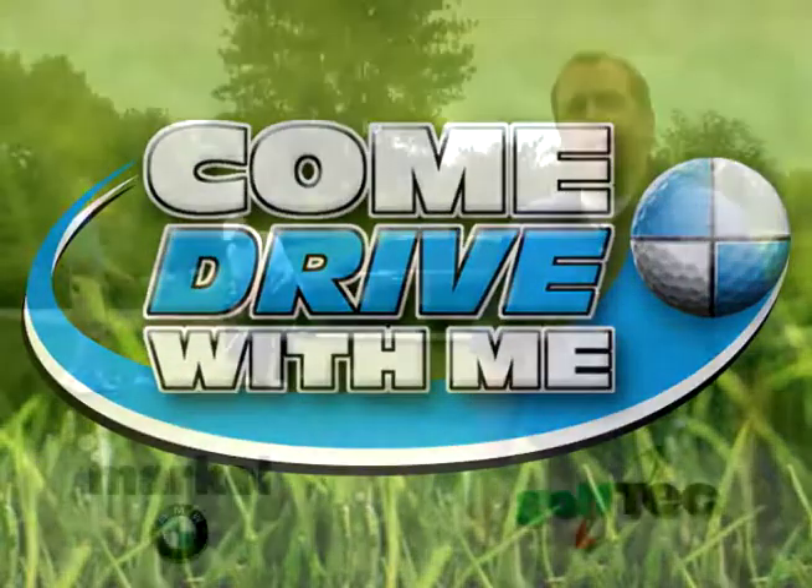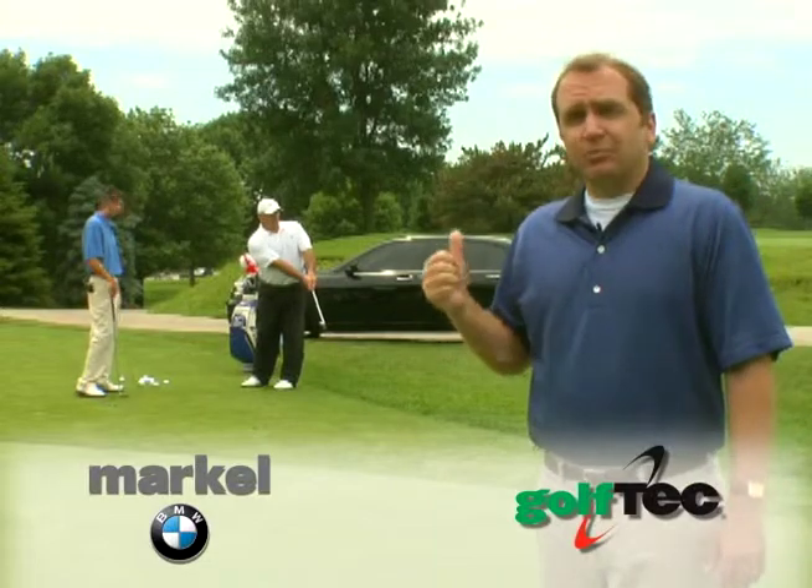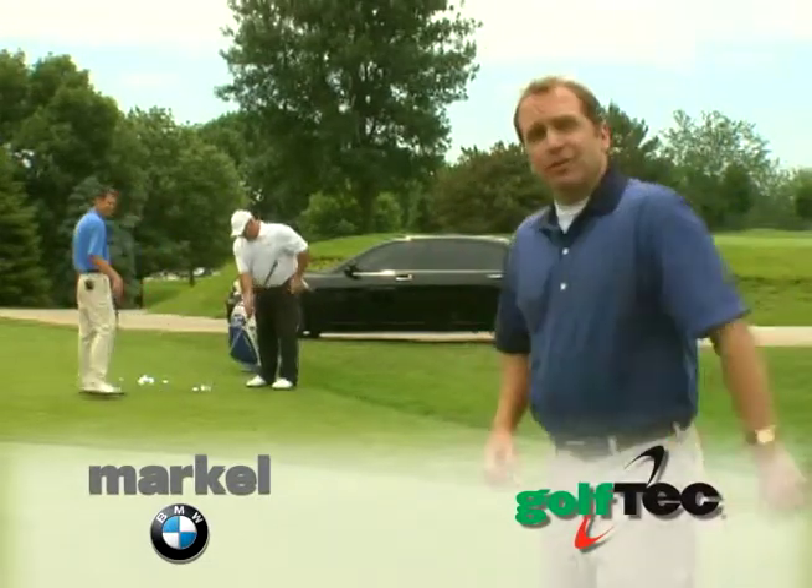Welcome to Come Drive With Me. Today I've got James Kinney, PGA professional from Golf Tech, and Tony Caputo, Vice President and General Manager of Markle Automotive Group. Today, James is going to teach Tony how to chip.